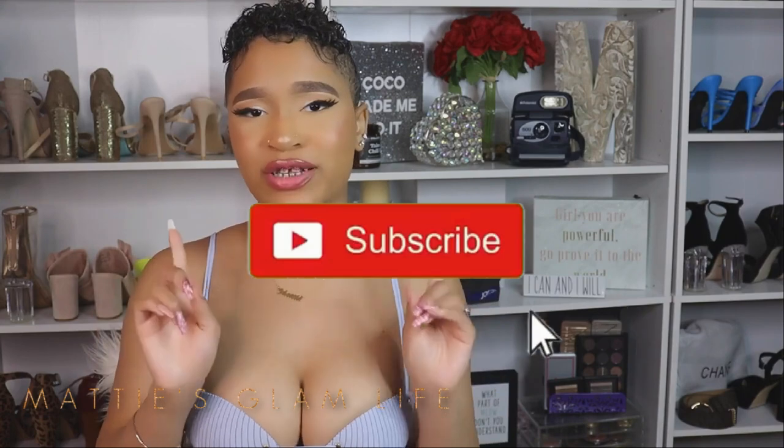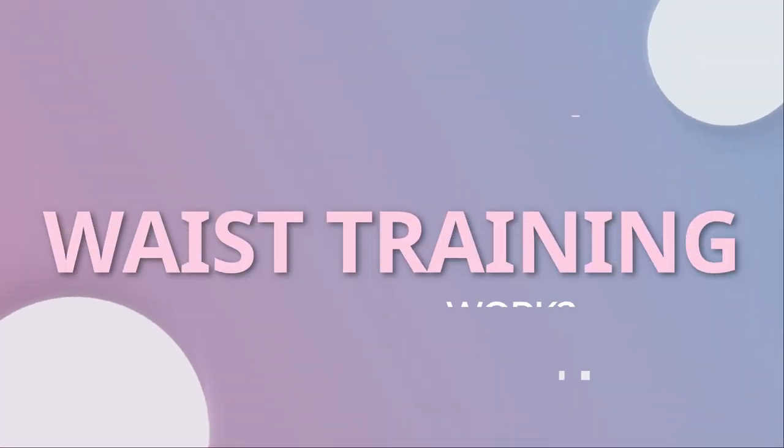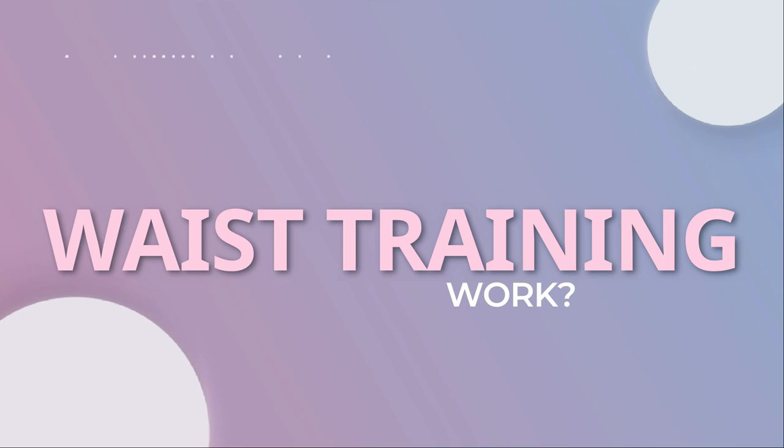Hey glam stars, I'm Maddie and welcome to my channel. If you have not yet become an official glam star, all you have to do is hit that subscribe button in order to become one. Let's go ahead and get right into this video.